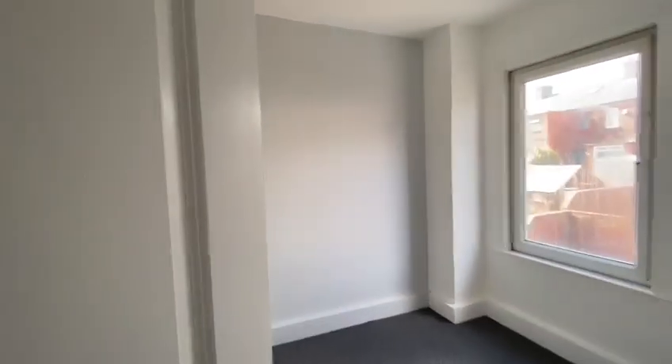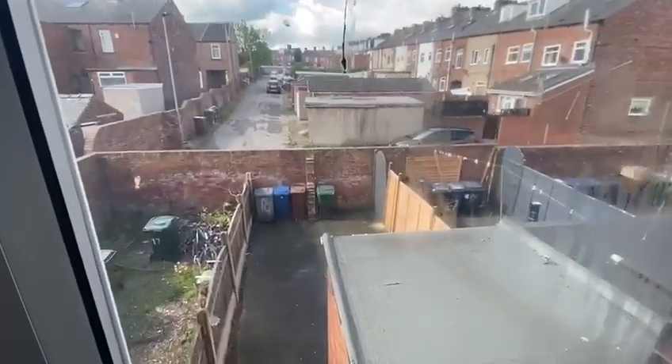Going into the back bedroom — fully carpeted again with the feature wall at the back, all freshly painted. As you can see, the garden is still nice and clear and we've had all the bins emptied.